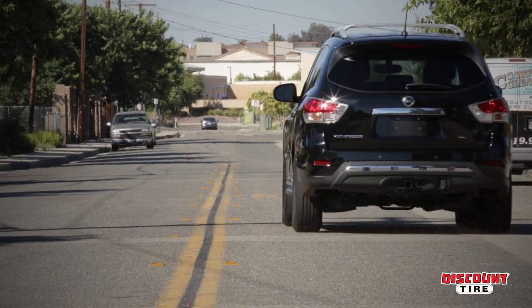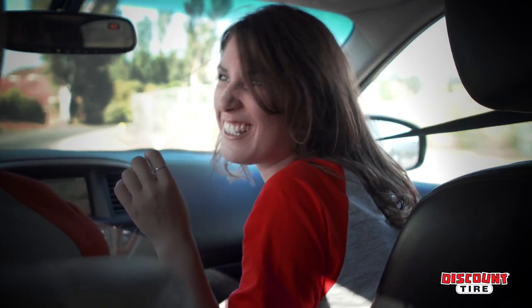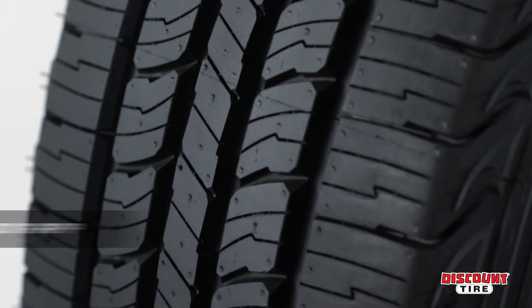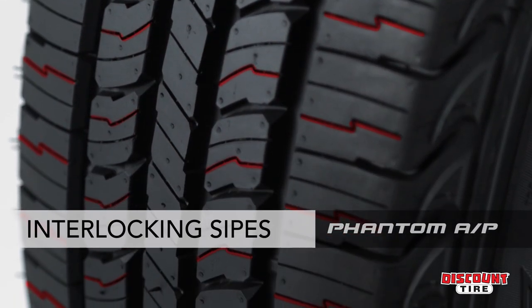If you do almost all your driving in the city or on the highway, the Phantom AP may be a great option for you. The Phantom AP solid center rib provides confident handling and enhanced stability. You'll also get excellent all-season traction thanks to the tapered grooves and interlocking sipes.